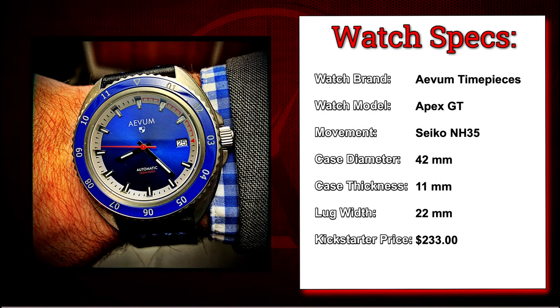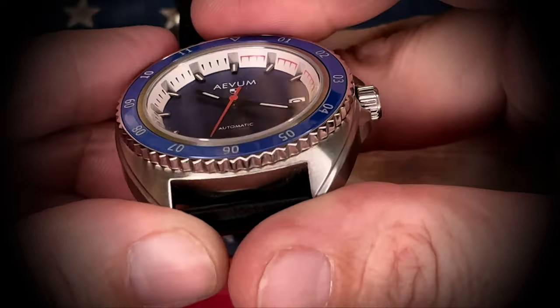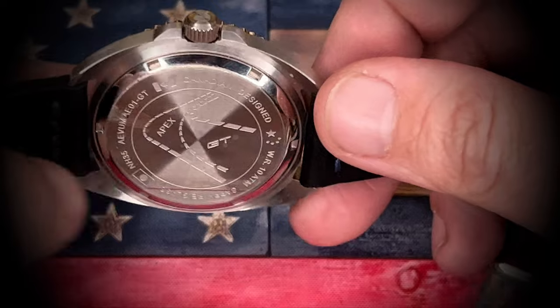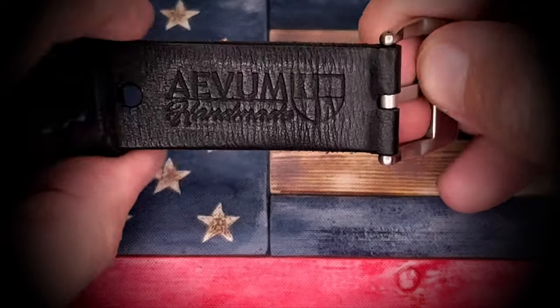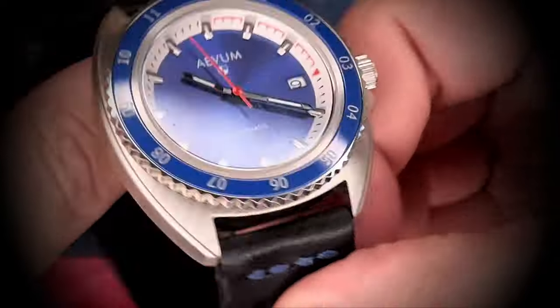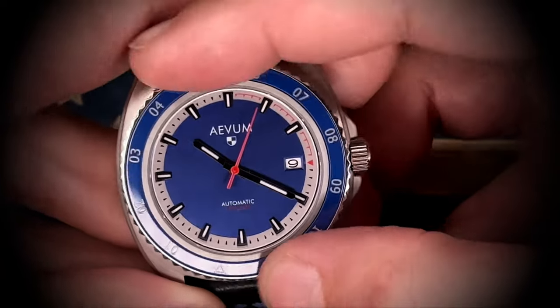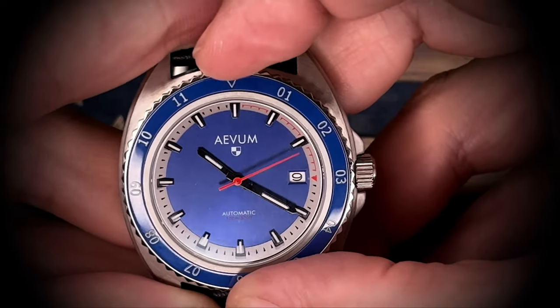The Apex GT from Avon Timepieces is one of the first watches I purchased on Kickstarter where I had the opportunity to talk to the brand owner, Brian. At the time he was out of Toronto — I believe he might have moved to Japan now. He's heavily into the car racing and custom fabrication industry, and a lot of the Avon Timepieces watches have that racing tie to it. You see it here with the GT logo right there on the tang. Really clean, small, very comfortable watch to wear. I don't have anything negative to say about this one — it's been a great little watch with that Seiko NH35 movement.